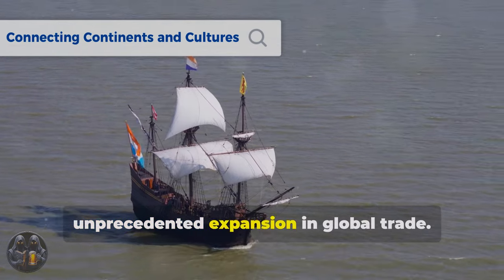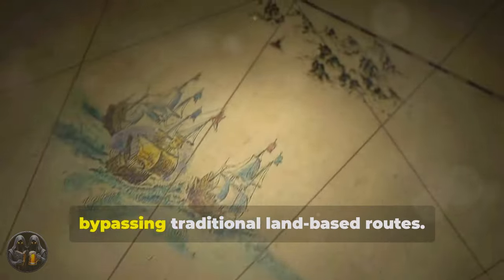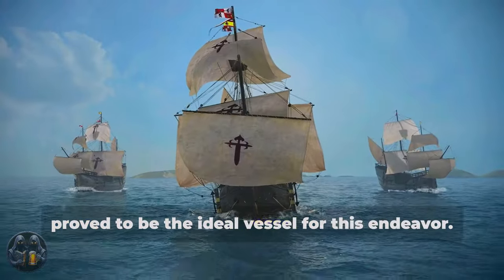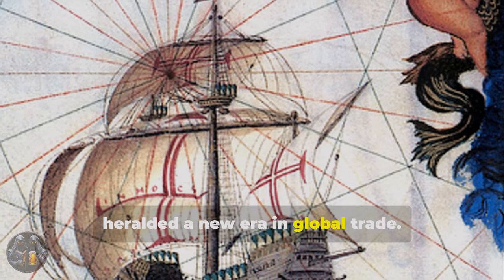The Carrack's arrival on the maritime scene coincided with a period of unprecedented expansion in global trade. European powers sought to establish direct trade routes to the east, bypassing traditional land-based routes. The Carrack, with its ability to transport vast quantities of cargo, proved to be the ideal vessel for this endeavor. Its arrival in Lisbon, laden with spices from the East Indies, heralded a new era in global trade.